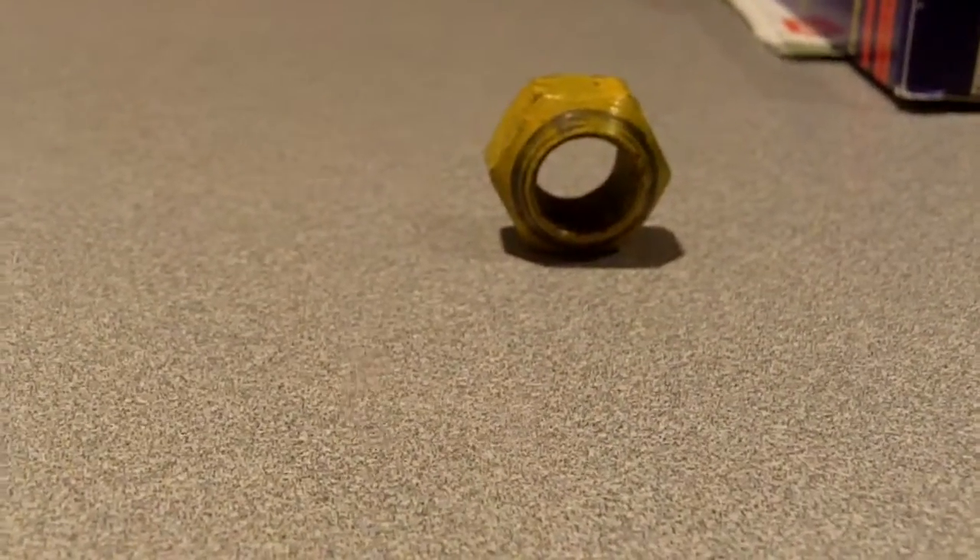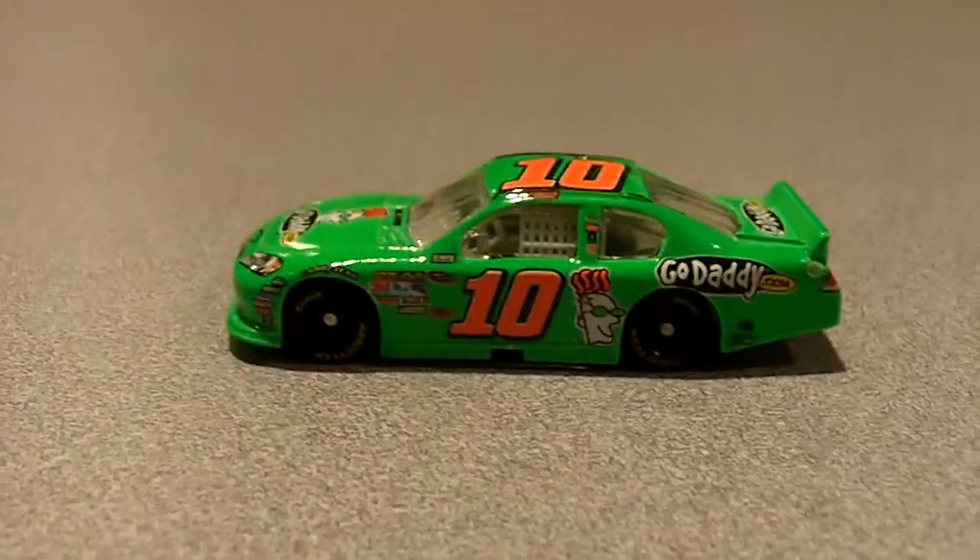I also got one off Jeff Gordon's qualifying car, so I'll have to show you that in a later review.